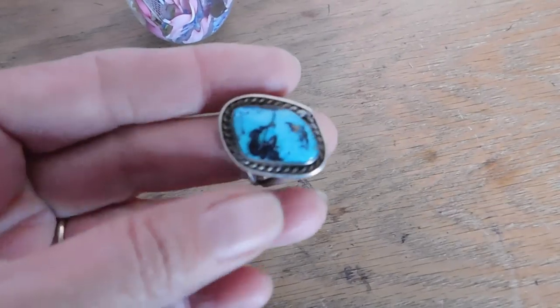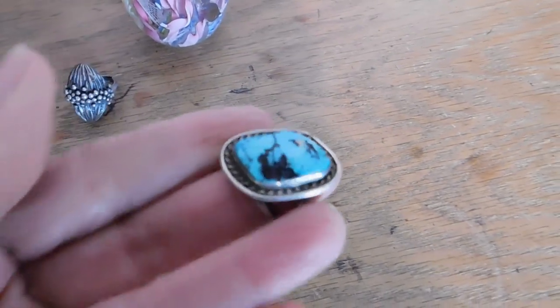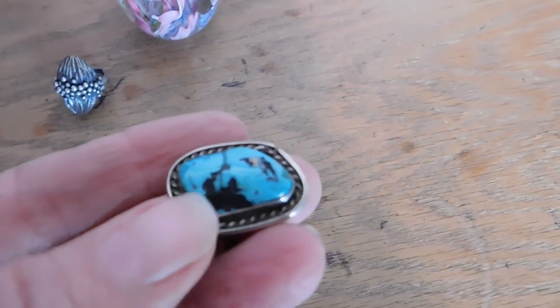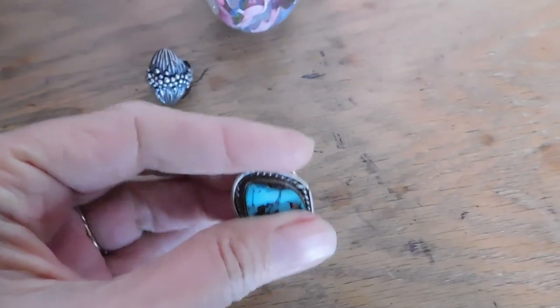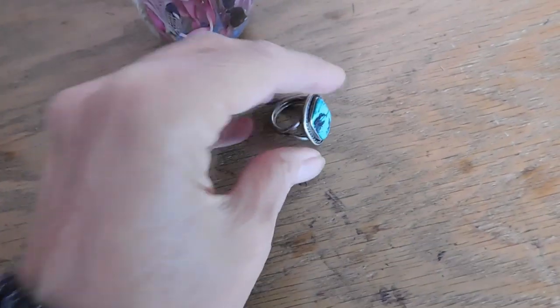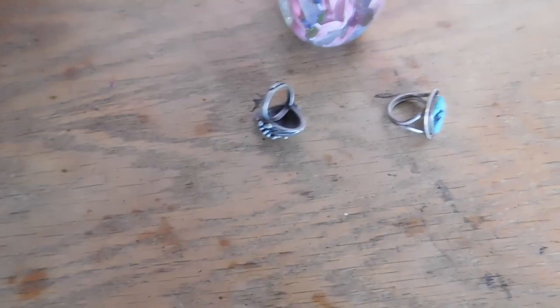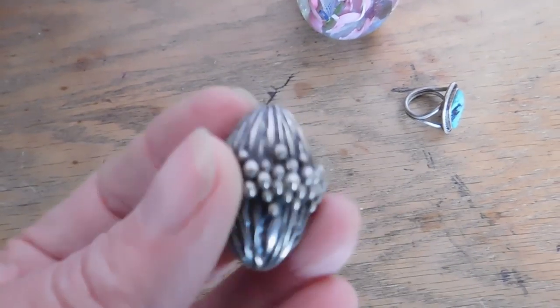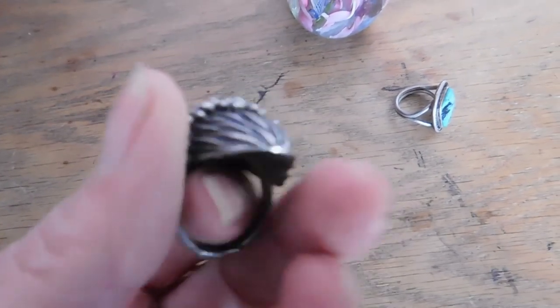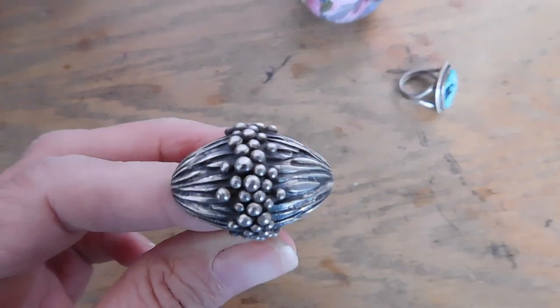Next up we have this turquoise ring with the interesting black matrix in it. This one is not signed, and it sold for $52. And then this Brutalist ring, which is silver-plated, and that sold for $18.